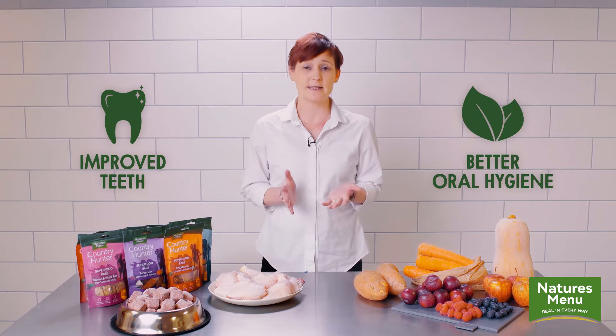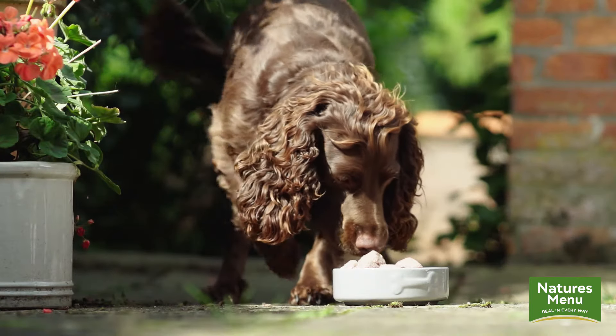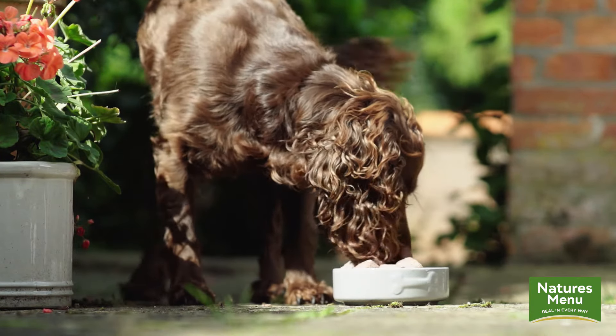Some of the potential benefits of feeding a raw or natural diet can be improved teeth and improved oral hygiene. This doesn't necessarily mean having to feed raw whole bones. It can just involve feeding a natural diet and not having all the additives and the sugars build up in the saliva, which causes the bad breath and the tartar.